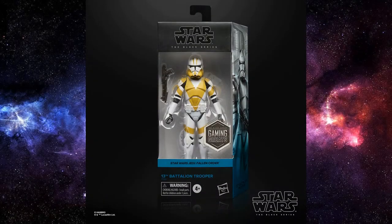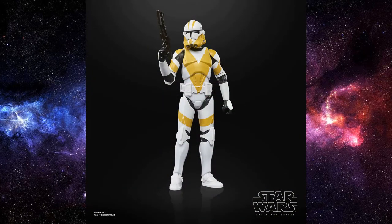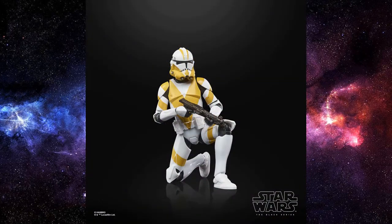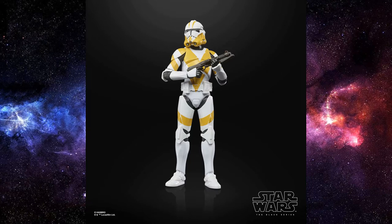Straight out of the gate, we have a new addition to the Gaming Greats line — the 13th Battalion Clone Trooper based on his appearance in Jedi: Fallen Order. These were quite prominent in the flashback scenes with young Cal Kestis escaping Order 66. We do see a bunch of these clones on the Venator on Zeffo. They've gone with the black rim around the helmet for a realistic style, as opposed to the animated ones we've been getting lately. I think it looks like a nice figure — I'll probably try to get one for my Jedi: Fallen Order collection.